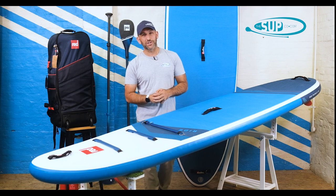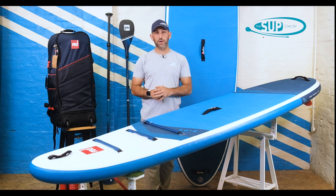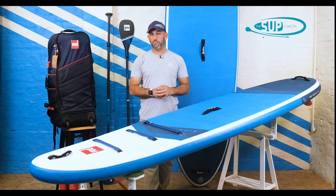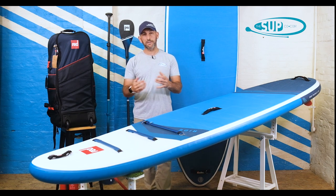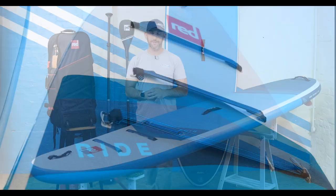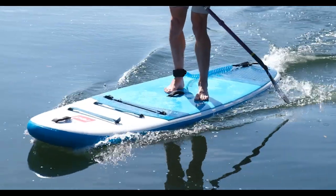So there we have it — the Red Paddle Co. ride range. If you're entering the world of stand-up paddleboarding for the first time, you'll certainly be hearing of Red Paddle Co., and rightly so. They have a huge long-standing heritage within the sport and still innovate to this day. The 10.6 ride will invariably be on your shortlist, as will the 10.8 — and for good reason: they are market-leading boards that justify their price point, stand the test of time, and hold their residual value. If you've got any questions, give us a call in the shop or head to thesupco.com. Subscribe and hit the notification bell to stay up to date with all our videos.